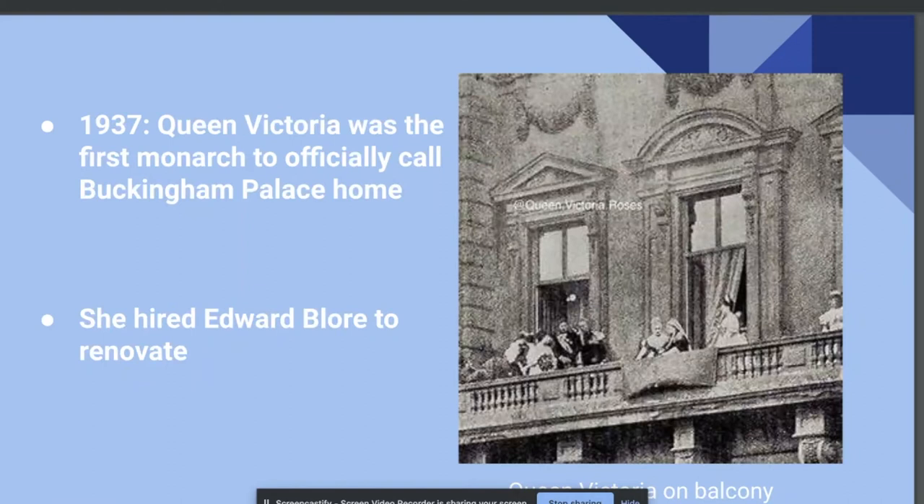Shortly after moving in, Queen Victoria once again decided the palace needed renovation, for the purpose of adding more room to entertain guests. She hired Edward Blord for the task, who most notably made the ballrooms, balcony, and staterooms. He added another wing, making the U-shaped building into a square, with a courtyard in the middle. The renovations took from 1845 to 1853.